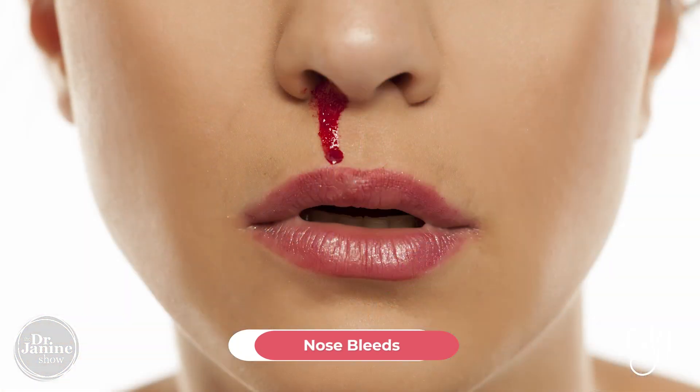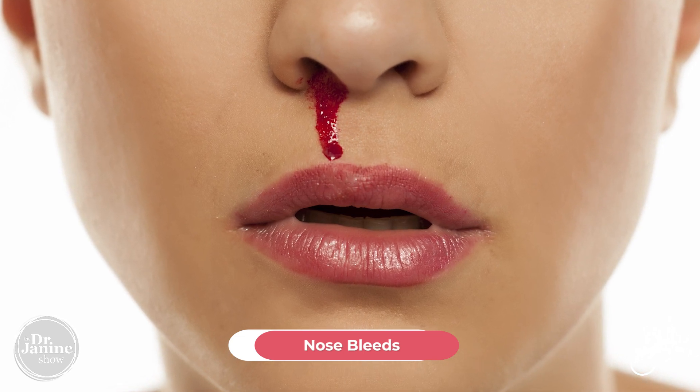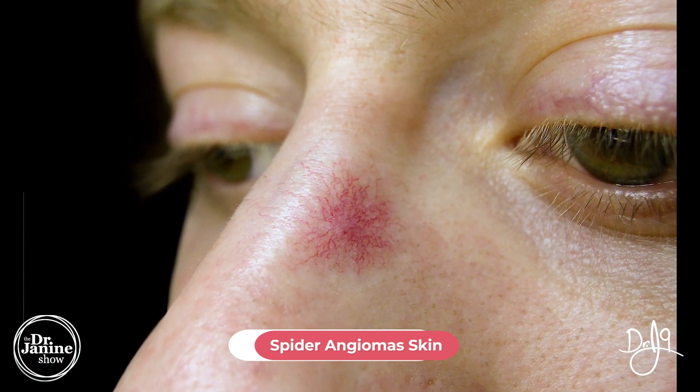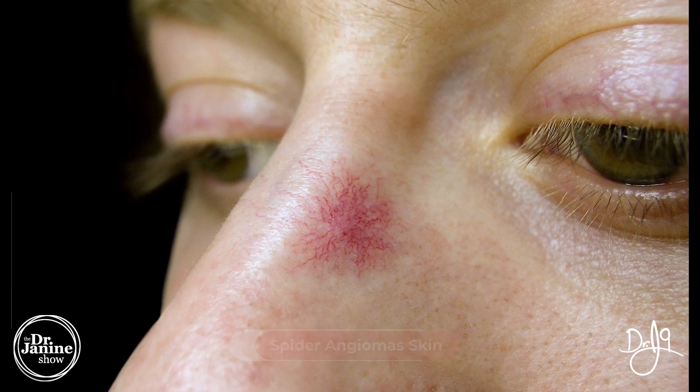Nosebleeds are another sign — you wouldn't necessarily put those two together, but this could be another sign of fatty liver disease, as well as developing spider angiomas. These are those little broken blood vessels that look like a spider beneath the skin surface.